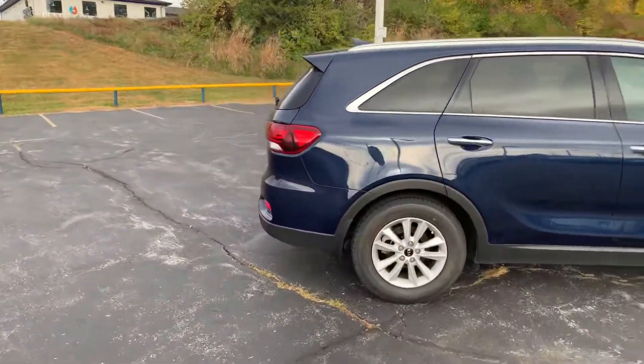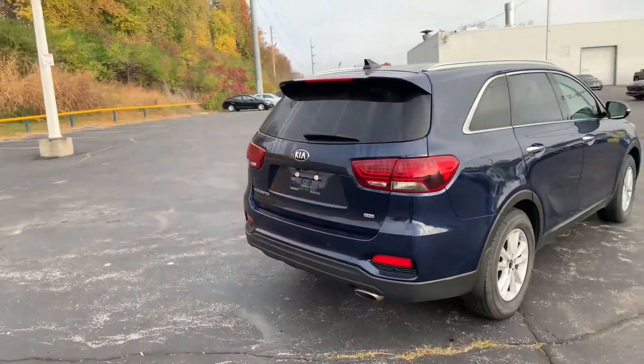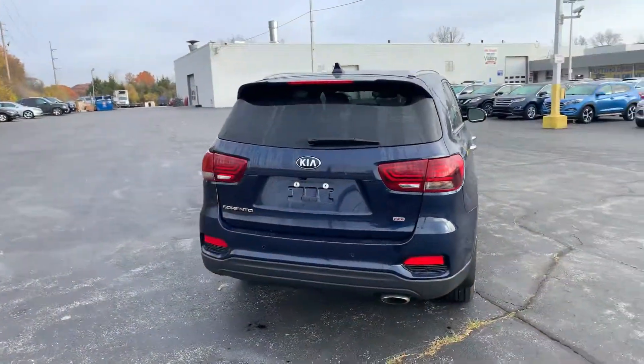Not a whole lot of scratches, dents, dings, anything of that nature. You can tell the previous owner took good care of this car. It's in nice shape inside and out.